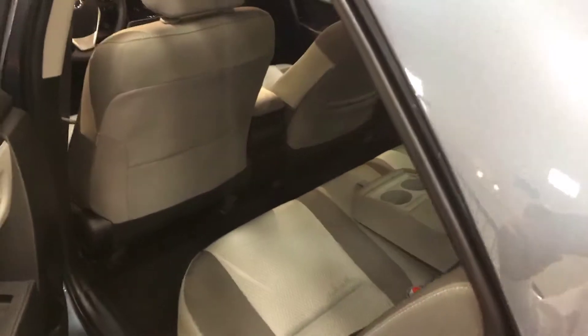It does have your 60-40 split, so the seats will fold down to give you that extra trunk space that you need.